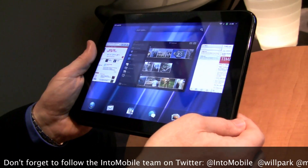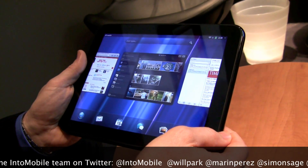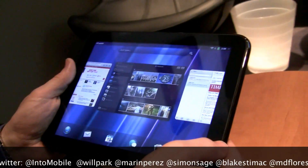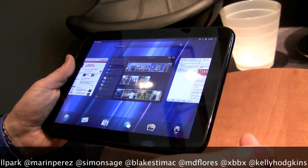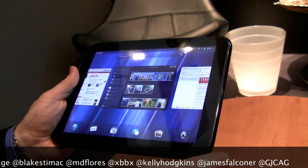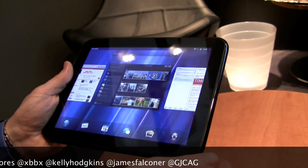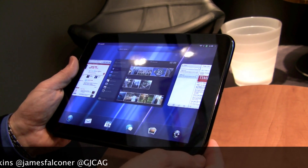We have an accelerometer, a compass, a light sensor, and a gyro — which is part of the demo we showed for Armageddon 2. And we have Touchstone technology built in, which allows us to simply place it in its Touchstone dock without attaching any cables and it inductively charges. As a matter of fact, it will charge inductively through the case that we make for the device.